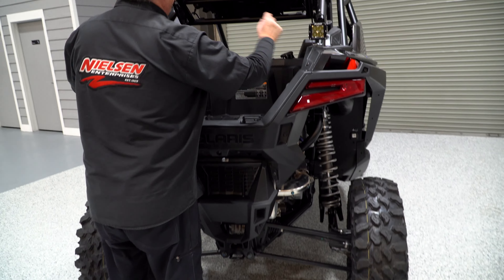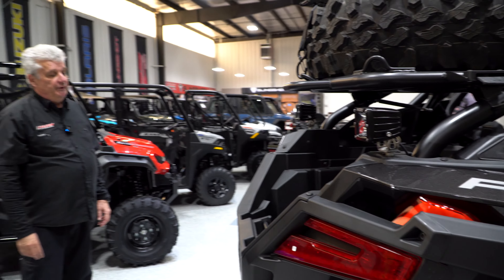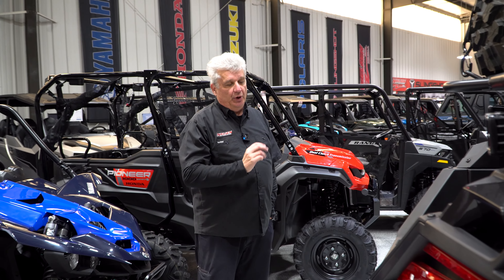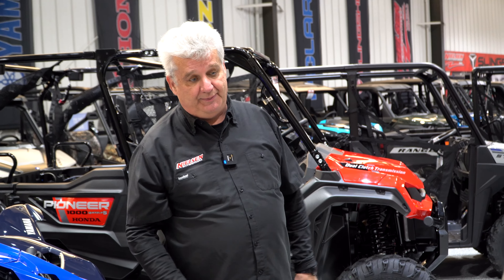A couple of spots in the back — makes it easy to see when you back up the machine. You also have models with the Ride Command system in them.